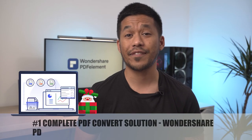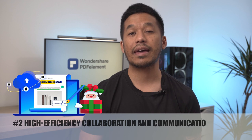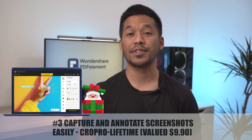First: a complete PDF conversion solution, Wondershare PDF Converter Pro, with a perpetual license valued at $59.95. Second: a high-efficiency collaboration and communication tool, Wondershare Document Cloud, for one year, valued at $59.95. Third: capture and annotate screenshots with ease using Wondershare Crop Pro, valued at $9.90. You'll have a chance to win one of them, or even all of them. The lucky winners just need to follow our simple rules mentioned in each section, so make sure you stick around until the end of the video. Let's get straight into our Christmas prizes.